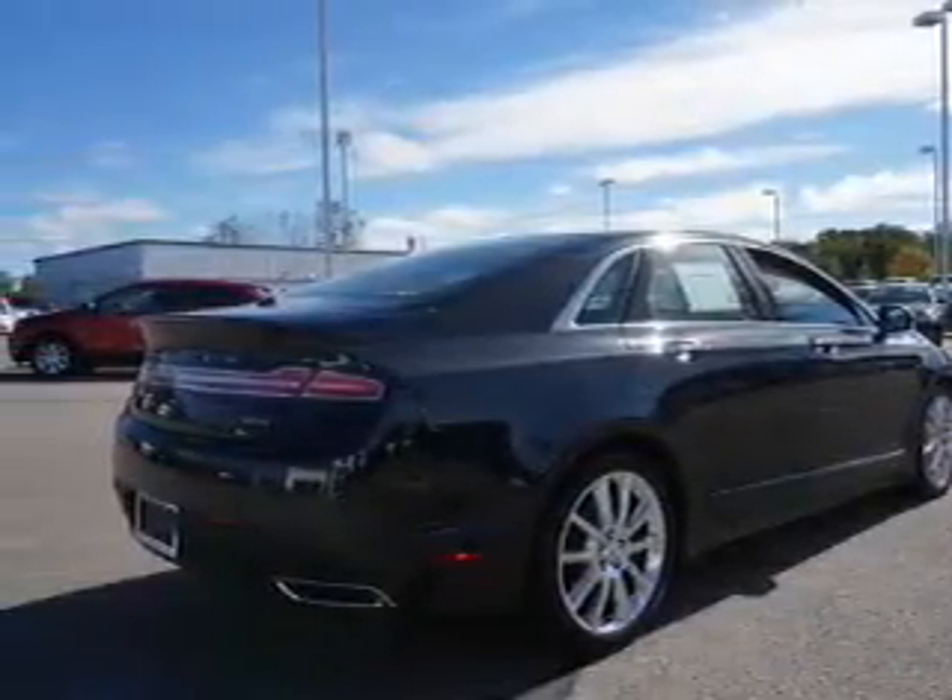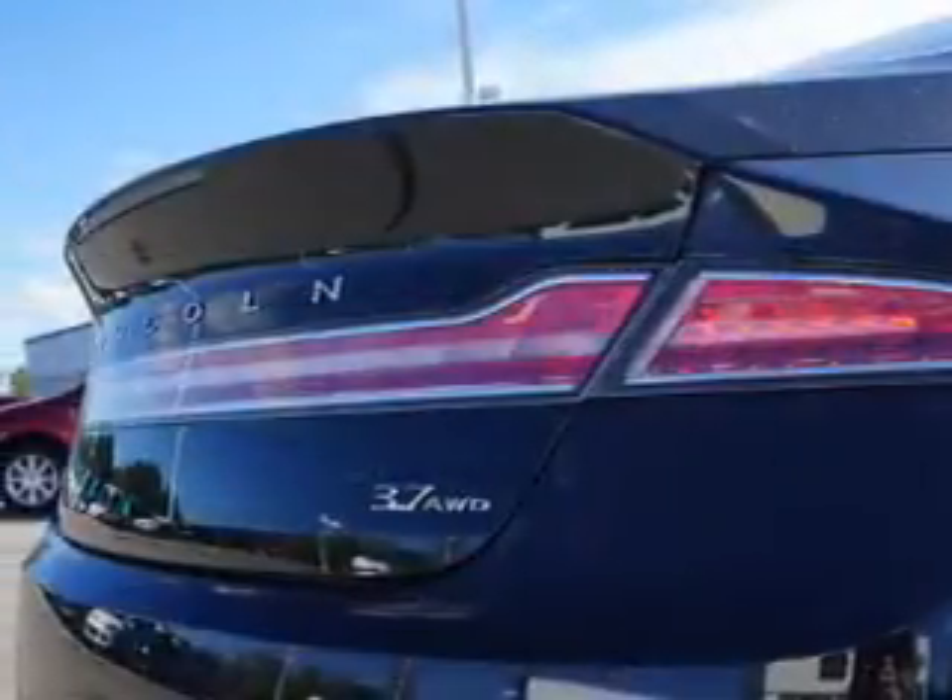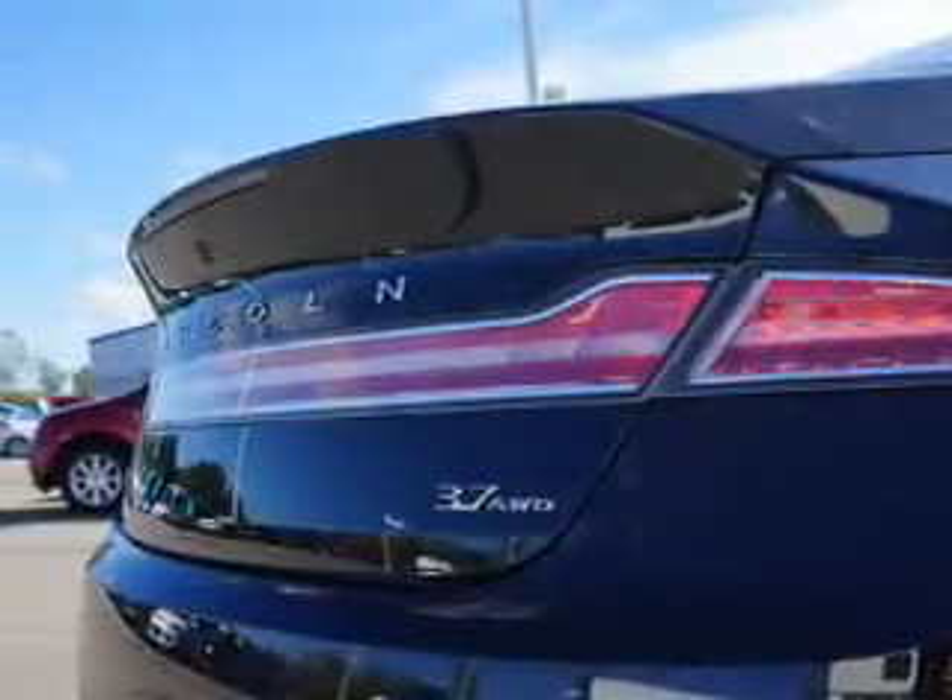Additional features include steering wheel controls, auto dimming mirrors, dual temperature controls, automatic climate control, and iPod integration.